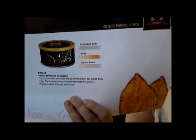Sutliff has this listed as a non-aromatic, but it's got a lot of Latakia in it, so I think that would make it an English or maybe a crossover. Full body, mild to medium, a lot of Latakia. Our blend is perfect for fans of Revelation, which I've never had. This unique blend astounds with its dominant yet still subtle fruity notes. The base is an equally complex mixture of Burley, Virginia, Latakia, Perique, and Flake.